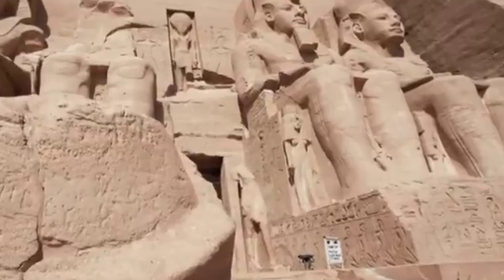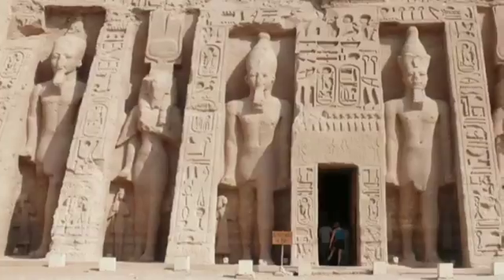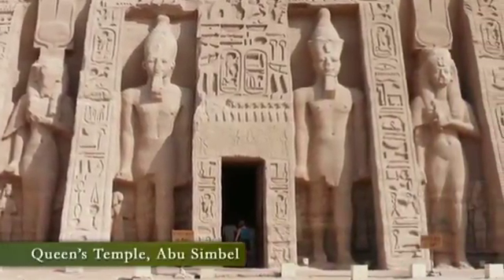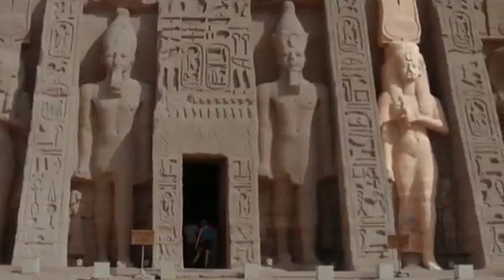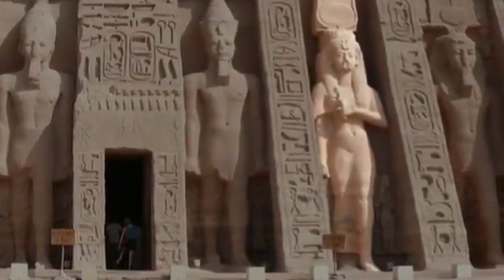You can see the images of Nefertari here on the main facade. Nefertari had her own temple too, the Queen's Temple at Abu Simbel, where she is, in a very unusual step, shown at the same colossal scale as her husband.